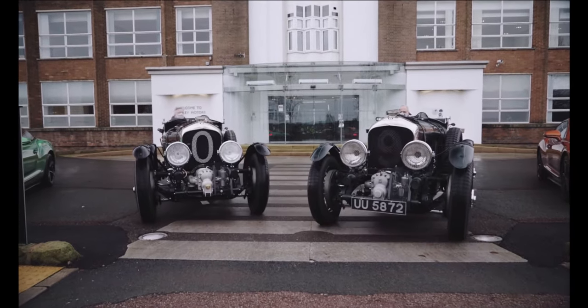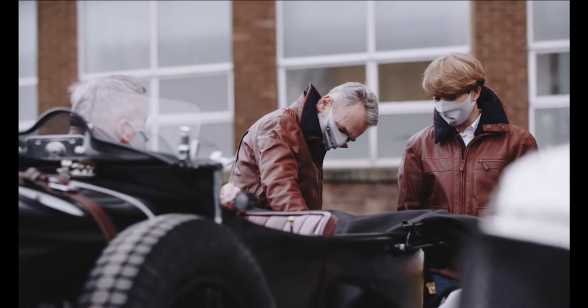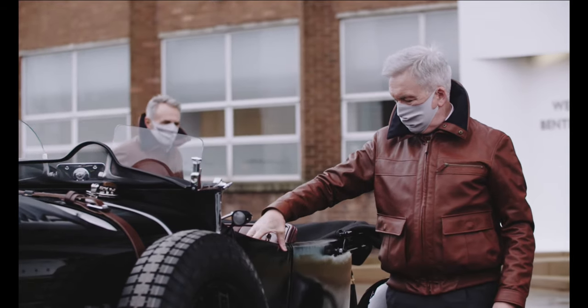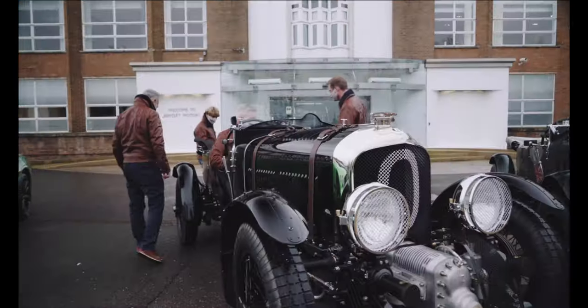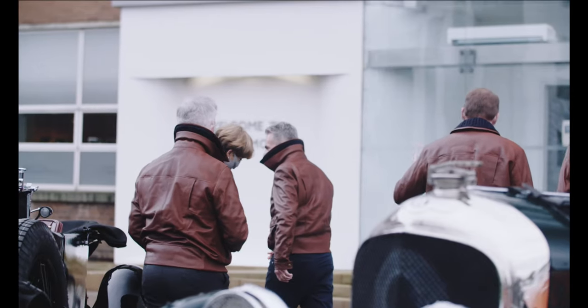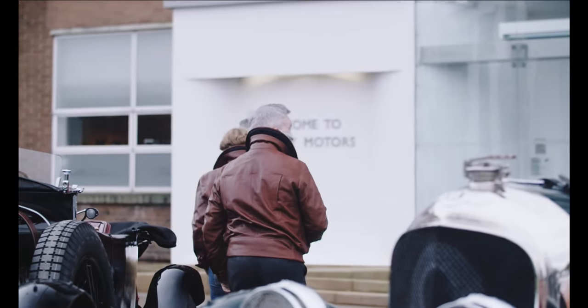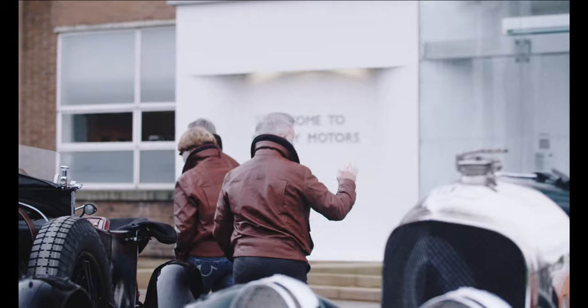The Blower Continuation Series is the first customer-facing project delivered by the new Bentley Mulliner Classic portfolio — one of three new divisions of Mulliner, alongside Coachbuilt, currently developing an equally exclusive Batur, and Collections, responsible for the Continental GT Mulliner. The first step in creating Car Zero was an extensive analysis of the original design drawings and drafts referenced in the creation of the original Blower team cars.